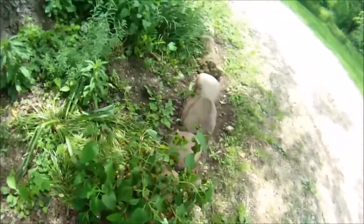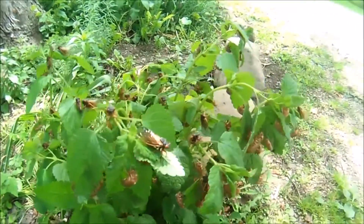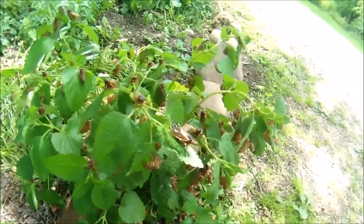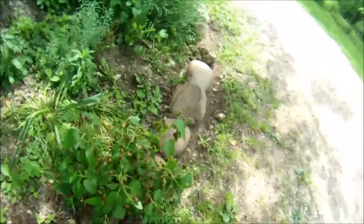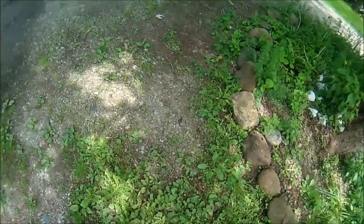Obviously cicadas are back this year, as you can see them all. They're all over this little plant, and kind of all over the tree right next to me. But while I was walking around, I noticed something a little bit weird.